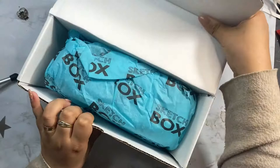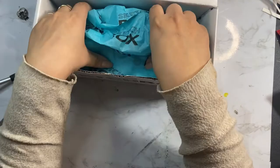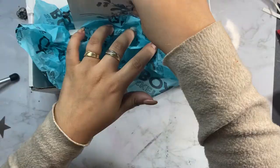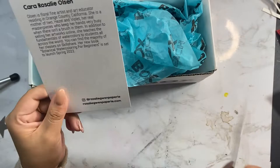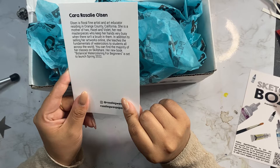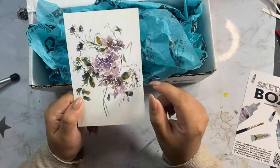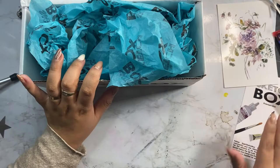I already know what's in this month's box because it got here so late, so I've seen a few videos. The featured artist of the month is Tara Olsen, a floral fine artist and art educator residing in Orange County, California. She's a mother of two — Hazel and Violet — her real masterpieces. She teaches the fundamentals of watercolor to students across the world, and her new book Botanical Watercolor for Beginners is set to launch spring 2022. Beautiful artwork.